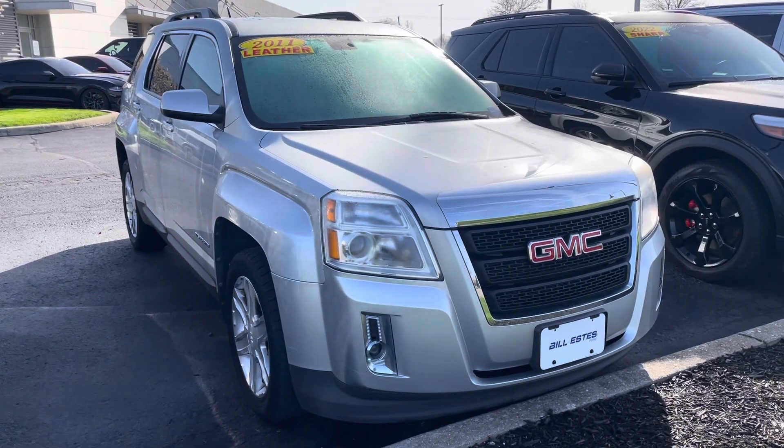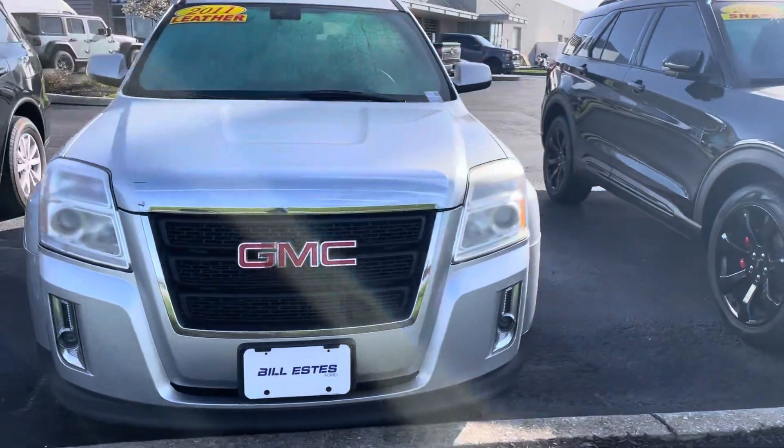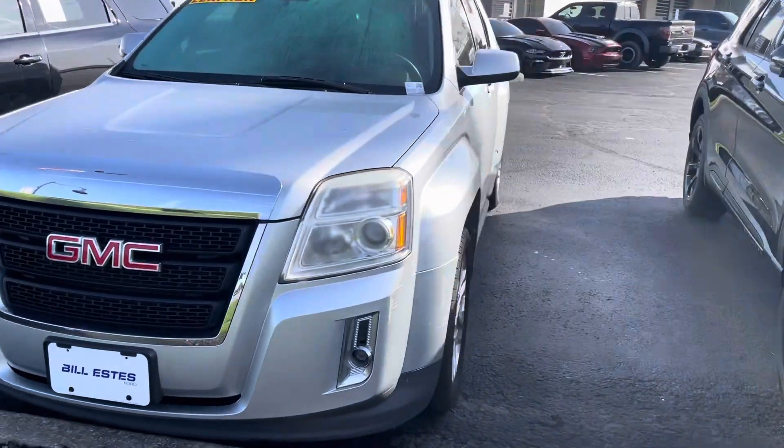Hey Mark, it's JB here from Bill Estes Ford. This is the 2011 GMC Terrain that you've been checking out online over the weekend. I want to give you a quick walk-around tour of it and show you that it's here.